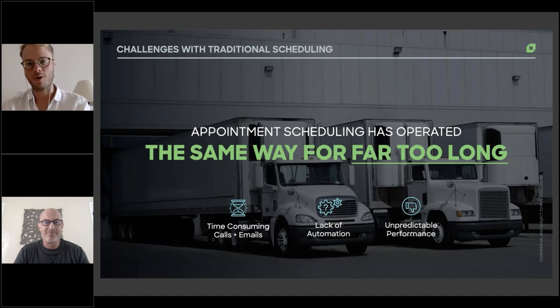Appointment scheduling has operated the same way for far too long. Too much time is consumed on the phone and in emails going back and forth between the facility, the folks managing dock availability, the carrier, the dispatcher, the driver, the customer, and potentially the vendor on the other side — all just to secure the right time for a truck to enter a facility. All of those folks would much rather be spending their time on real, complicated challenges around exception management rather than managing the day-to-day of scheduling appointments themselves.